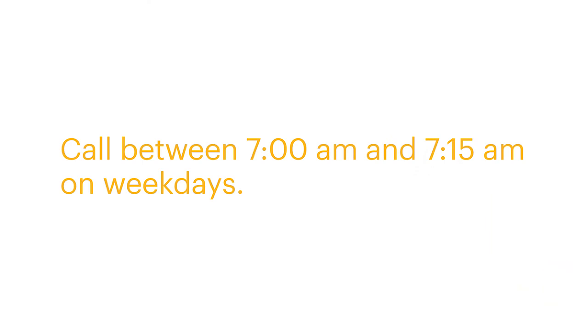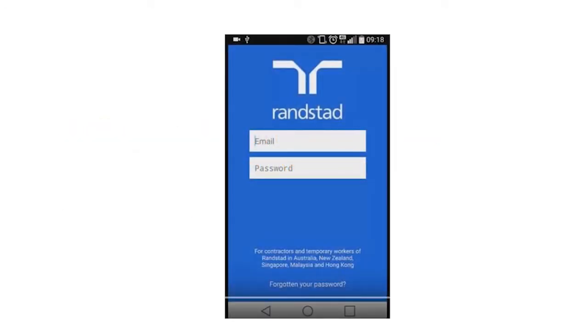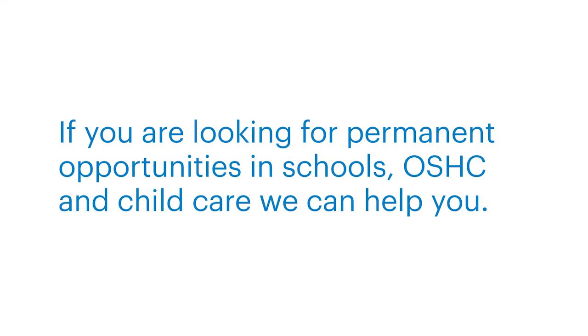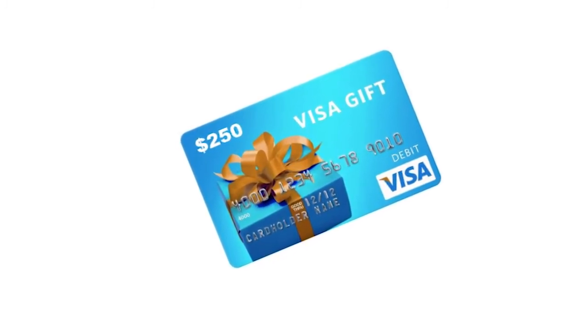How to get the most out of casual work: call between 7 and 7:15 on weekdays to let your consultant know you are up and ready for work. Use your initiative to ensure you get requested back to the school. Call every Wednesday to update your consultant with your availability for the following week, or update your availability 24/7 using the Randstad app, also accessible via my.randstad.com.au. Looking for permanent work? If you are looking for permanent opportunities in schools, outside of school hours care and childcare, we can help you. Refer a fellow educator who Randstad Education places in a permanent position and you, plus your referral, will each receive a $250 Visa card. Conditions apply.